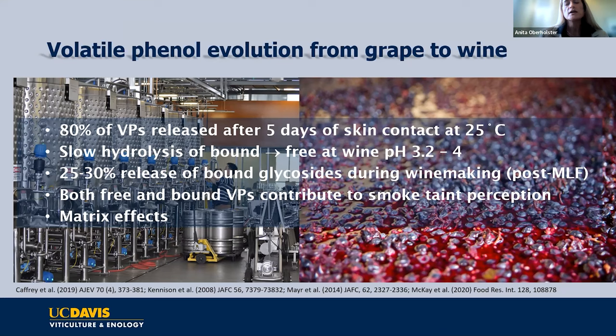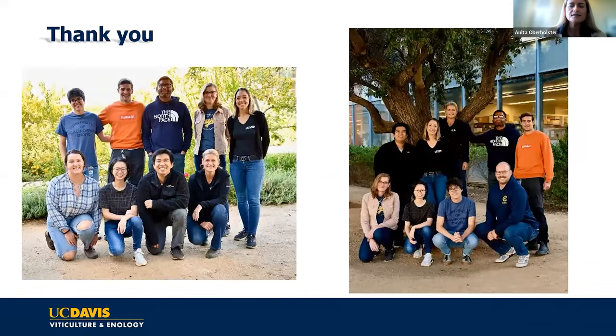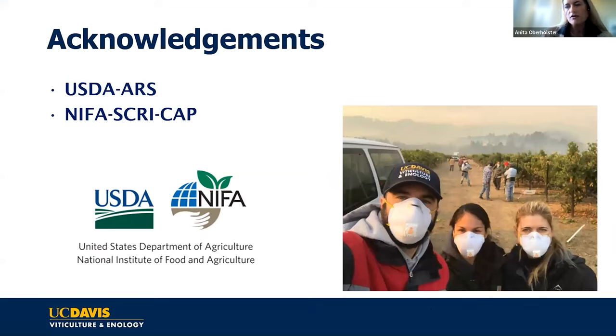Regarding barrier sprays, there are a few that show some potential efficacy, but we really need to do more work. So far it looks like GM3E and kaolin may give you some reduction — not a silver bullet, but potentially just enough under low smoke conditions to protect against volatile phenols in the air.